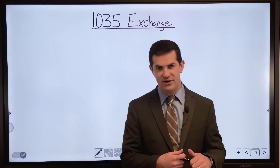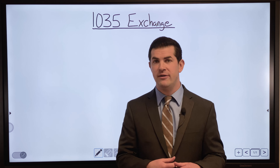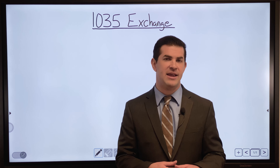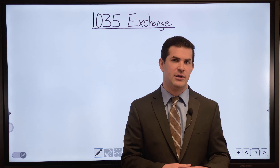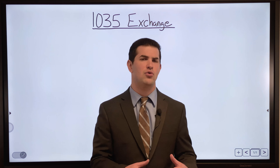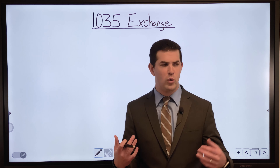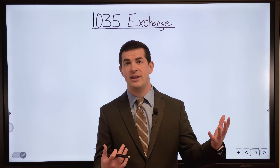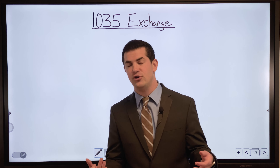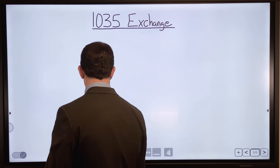The 1035 exchange is a good option to be aware of if you have a cash value life insurance policy that wasn't set up right, isn't performing, or doesn't fit your needs anymore, and you're considering a new one. What are you going to do with the old one? The 1035 exchange is an option — we're going to provide detail on what it is, how it works, and some pros and cons.